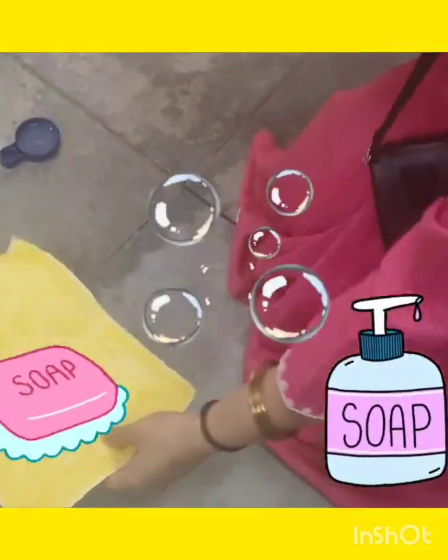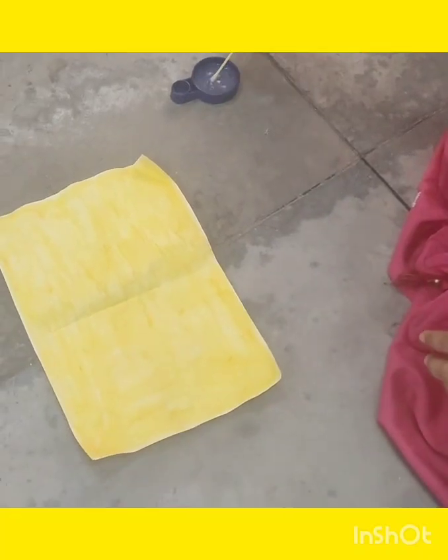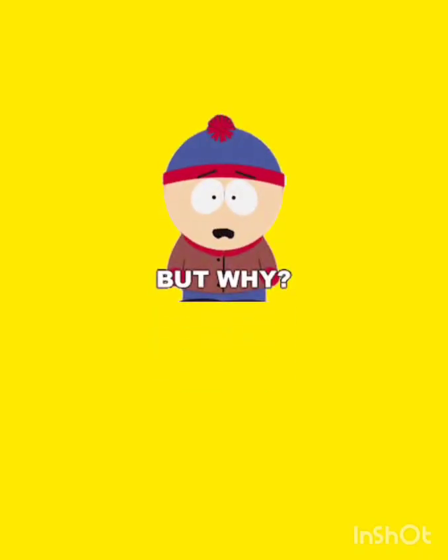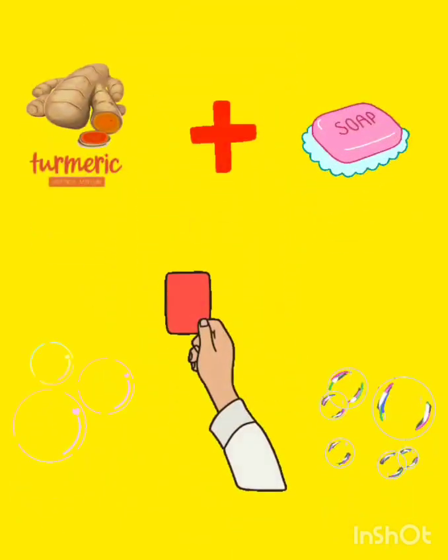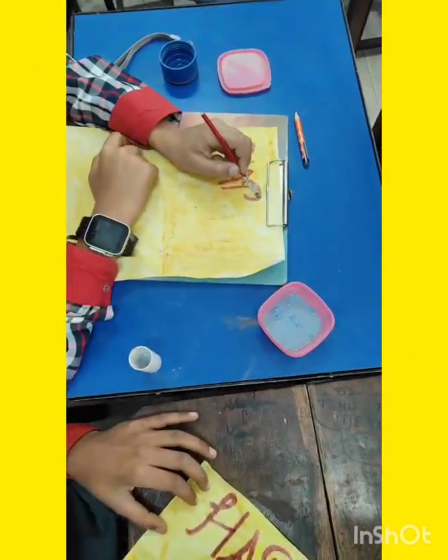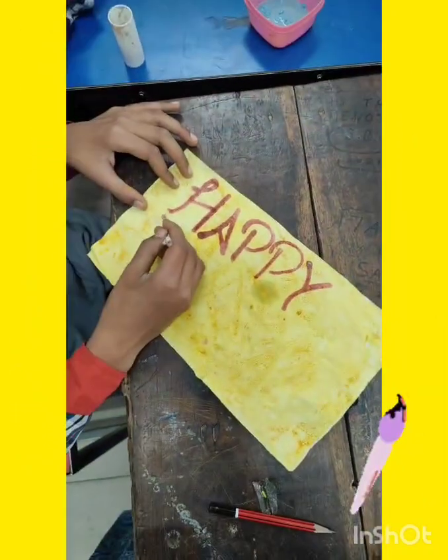Just like that, the writing turned bright red. But why? Because turmeric is a natural indicator — it changes color when it meets a base, like soap. With science as a brush and curiosity as our palette...